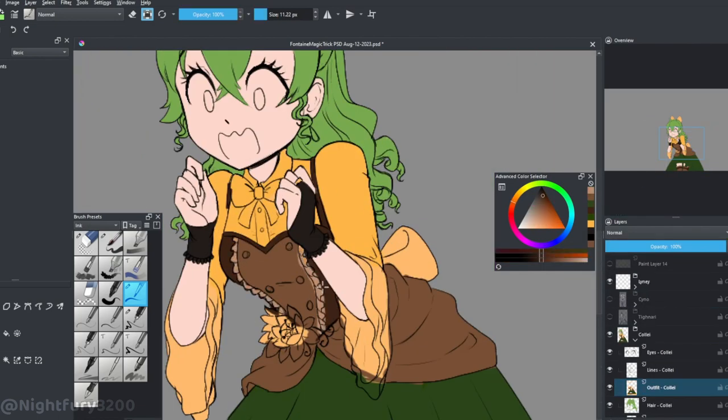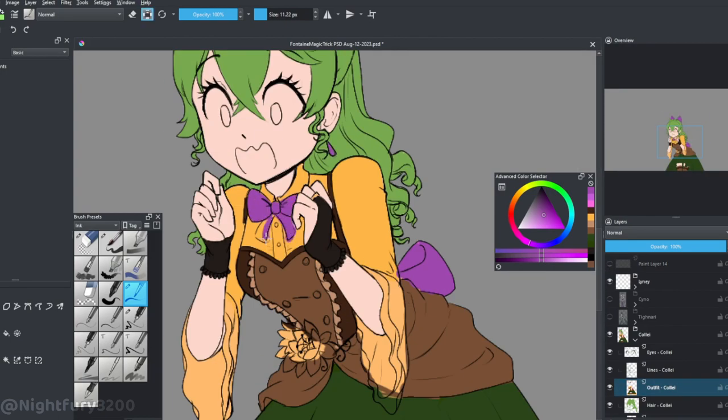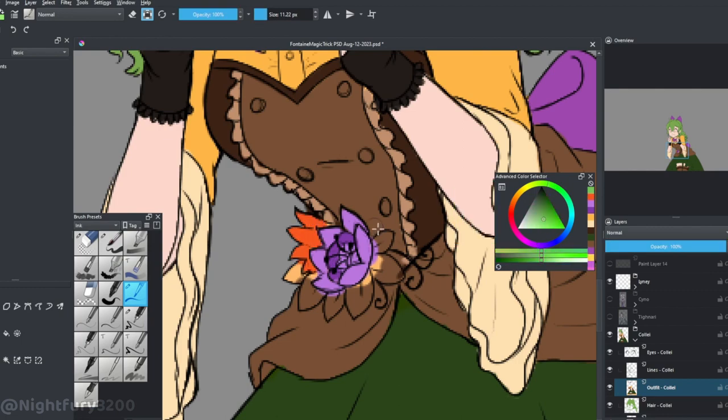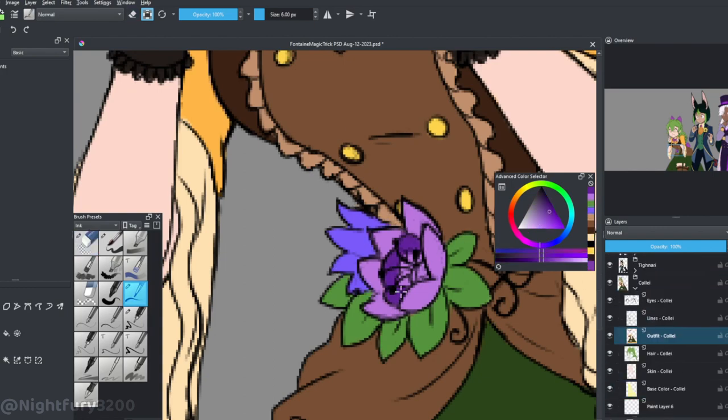For Cyno I kind of just went with monotone — it's all basically purple. I know his default outfit is a little more bluish-hued, but I went with more purples. The darker spots have more of a bluey hue, but overall I did different shades of purple for him.